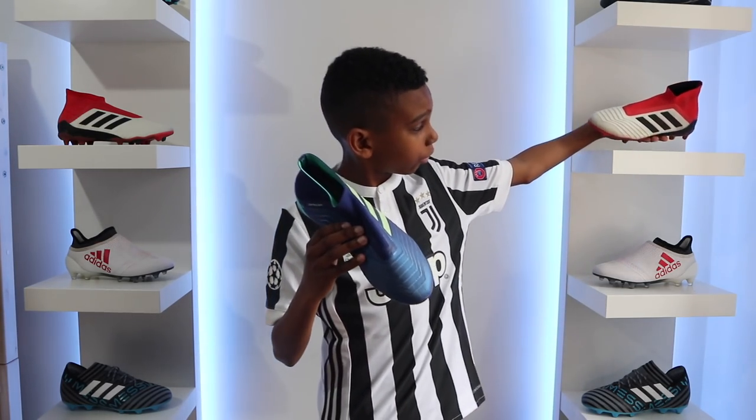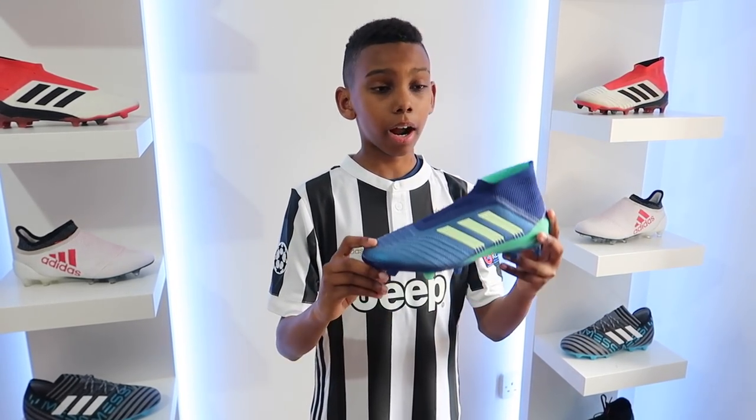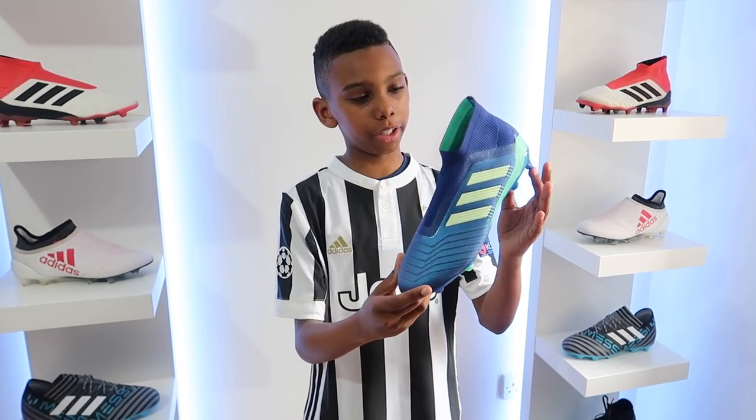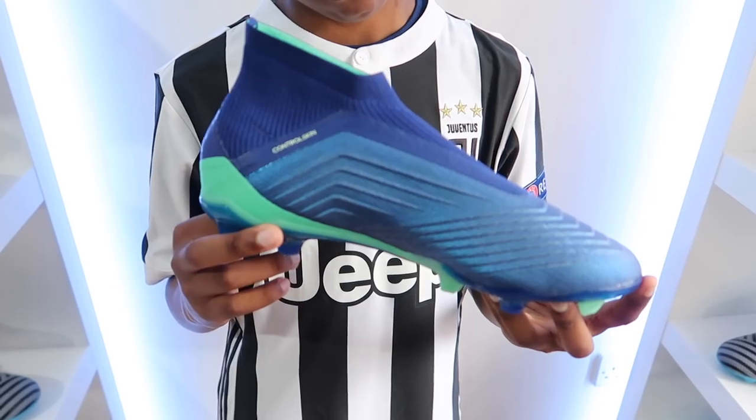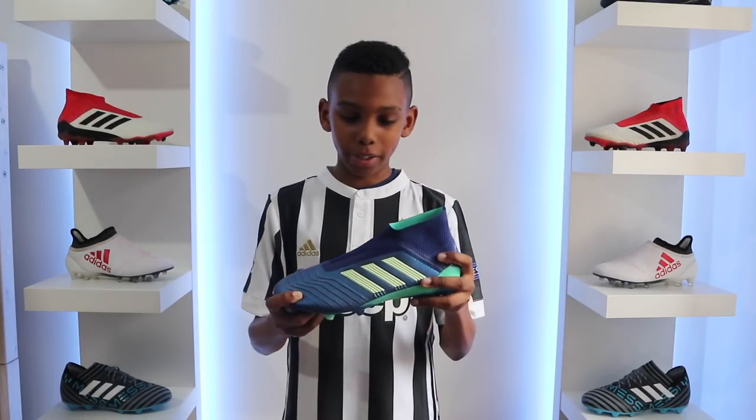These boots are actually really soft. Guys, I can't wait to test these out — they're mad. Everyone's going to be shocked at training. Look at that. Well done Adidas, guys these are awesome. I can't wait to test these out on the field.